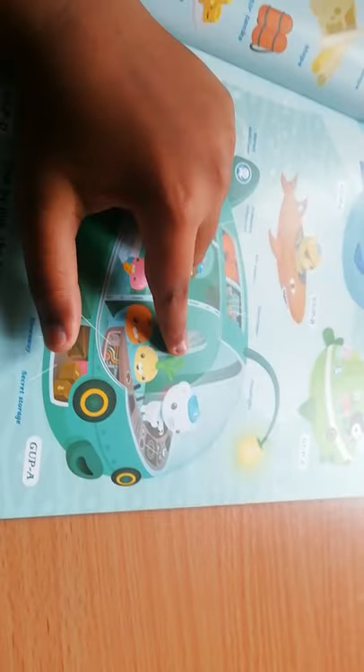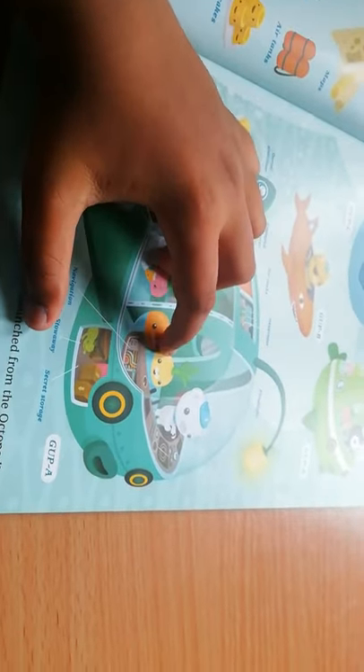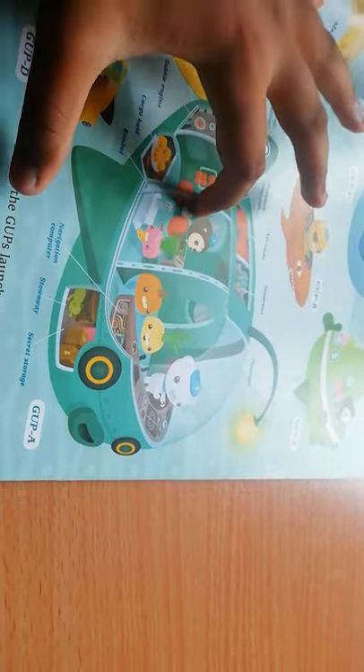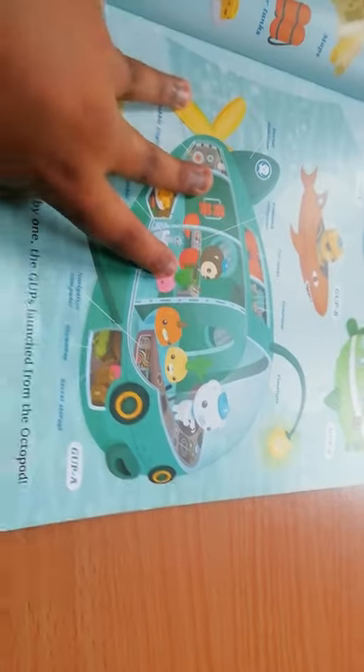Barnacles is driving the Gup A with Perchkin, Halibeet — or Cordish as it's called in the show — Tunip, and Shellington. Cordish is actually the name in the show, but in this book it's Halibeet.